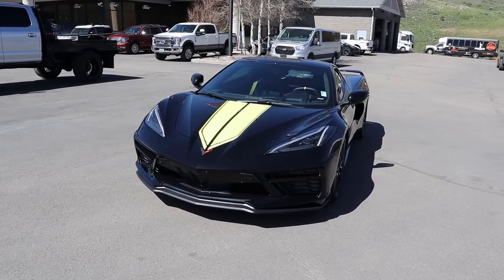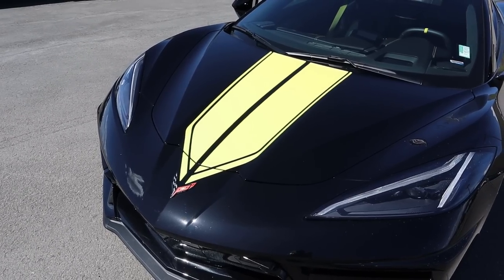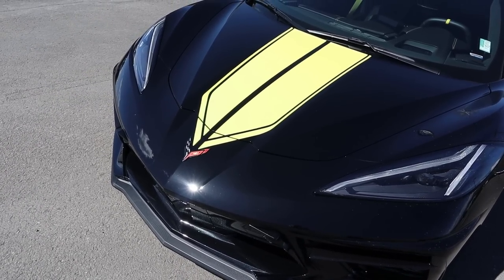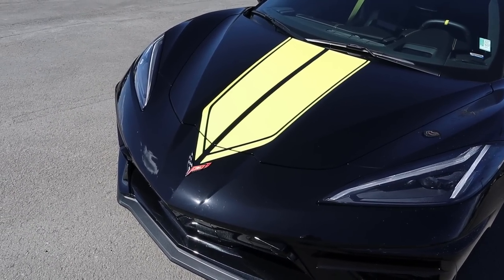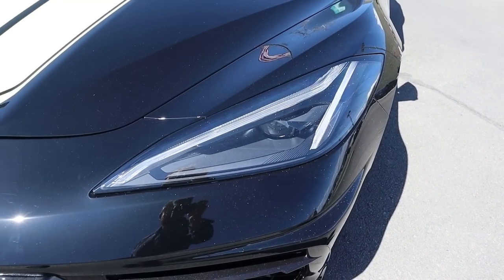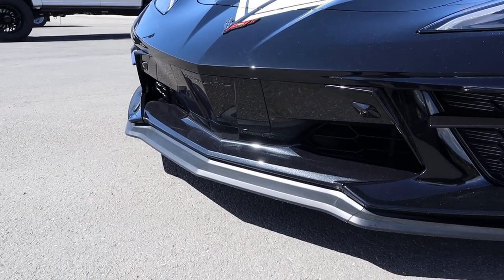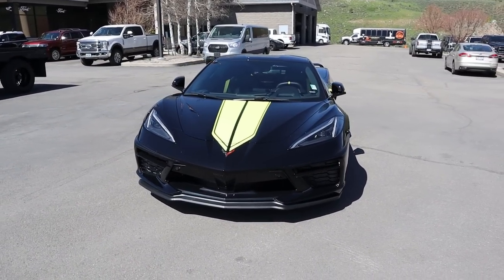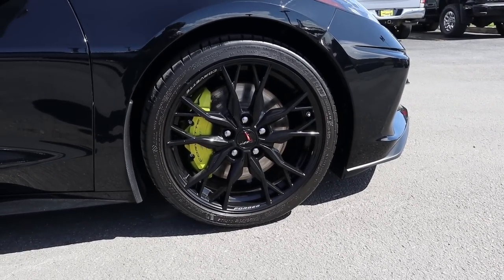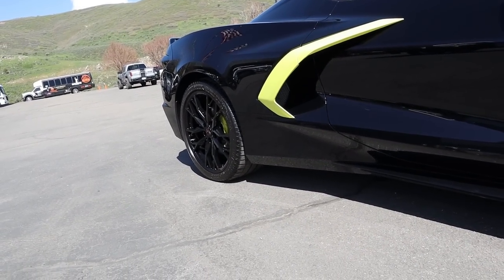Before we go over the rest of the front end — subscribe if you want more videos like this, I post content every single day. Starting in the center, we've got what I'd call a stripe or decal that contrasts very nicely against the black paint. We have what I'll call McLaren-esque headlights — they definitely look exotic. The front end is so aggressive; this is one of the most beautiful modern cars. On the side, the tire setup is 245/35/19 in the front and 305/30/20 in the rear — a completely staggered setup.